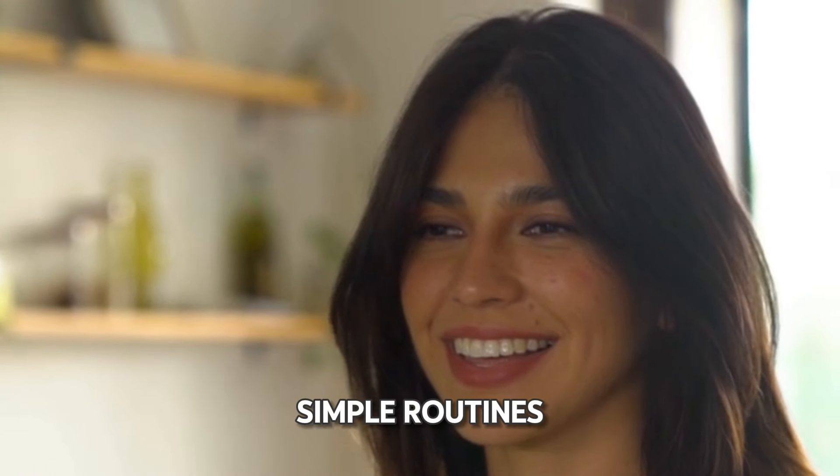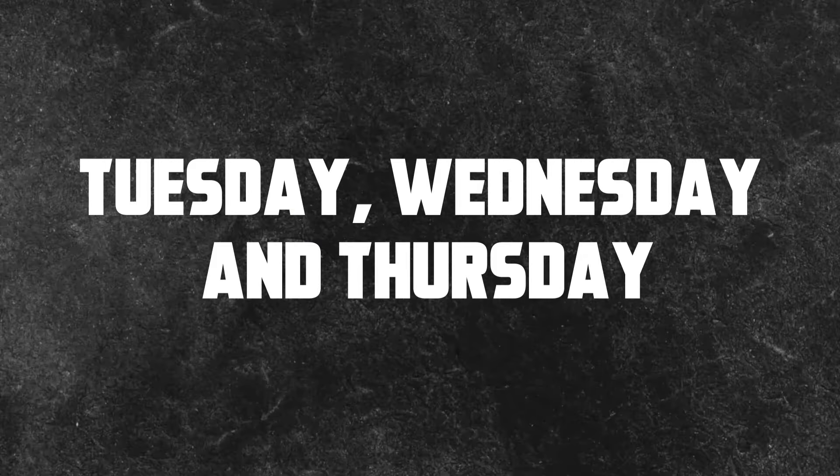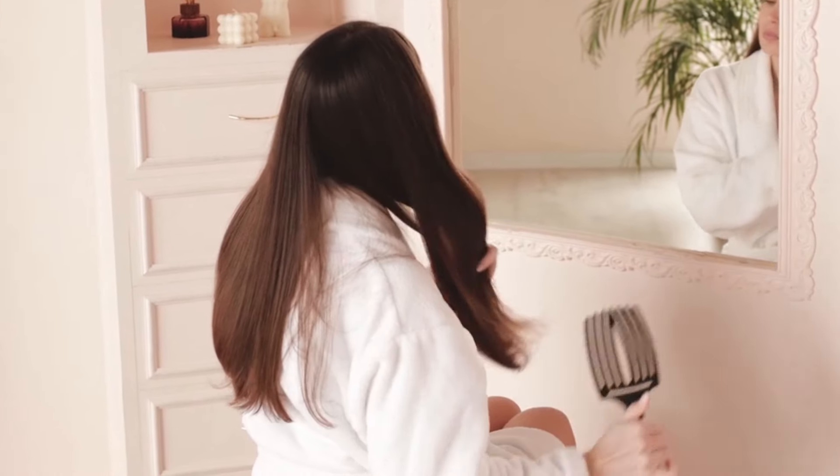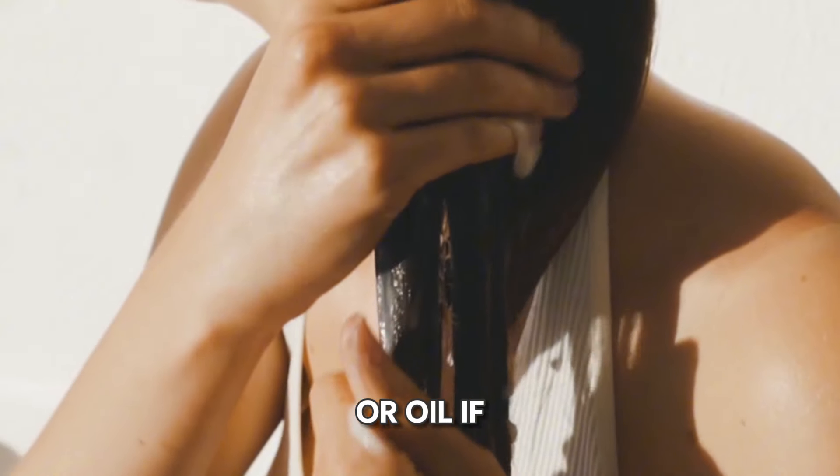As the week progresses, we'll maintain our hair's health with simple routines. On Tuesday, Wednesday, and Thursday, we'll stick to light maintenance, like brushing our hair and applying a lightweight leave-in conditioner or oil if needed.